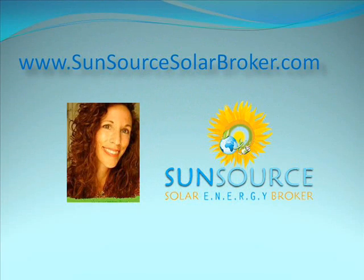For more information, please visit www.sunsourcesolarbroker.com and let's see if a microturbine is a match for your energy needs.